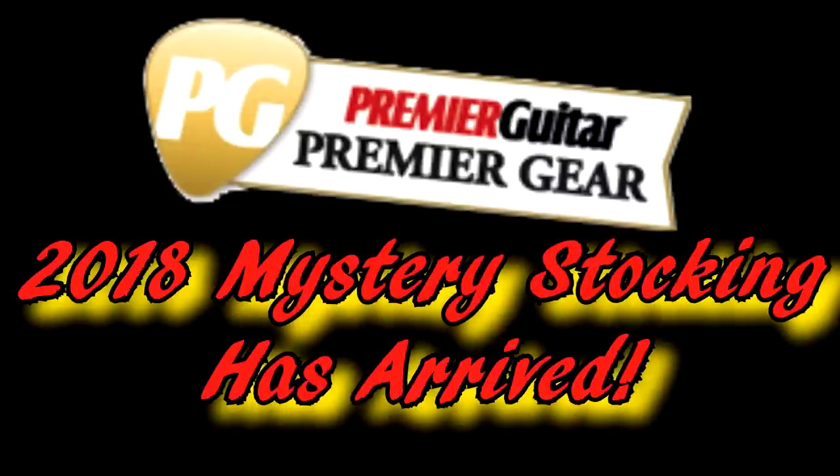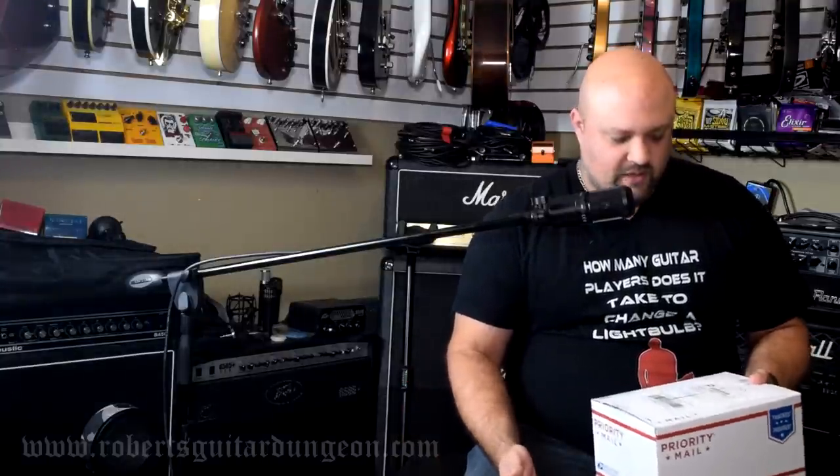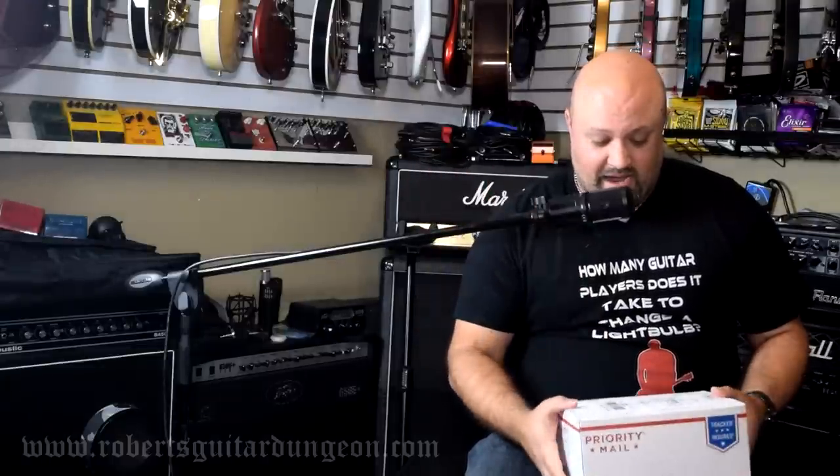My 2018 Premier Guitar Mystery Stocking arrived. Let's check out and see what all I got. I'll be honest with you guys, I've already opened it. I know what's in it, but I thought it would be cool to show you guys everything that was in it. This year they were $39.95, so $40.